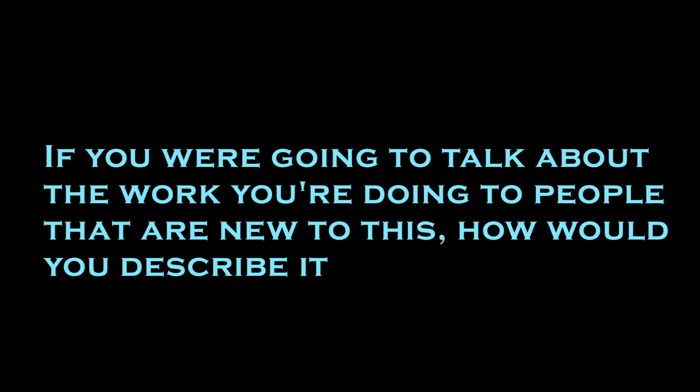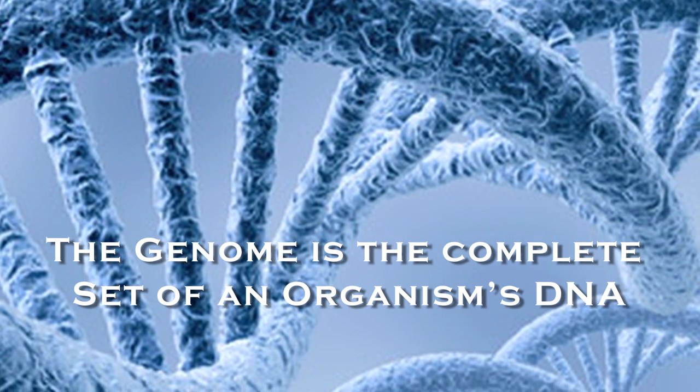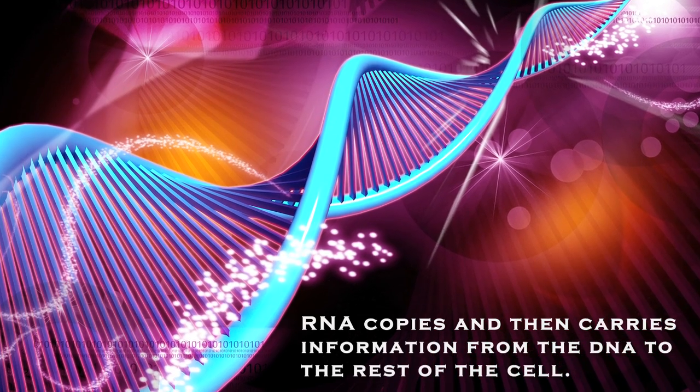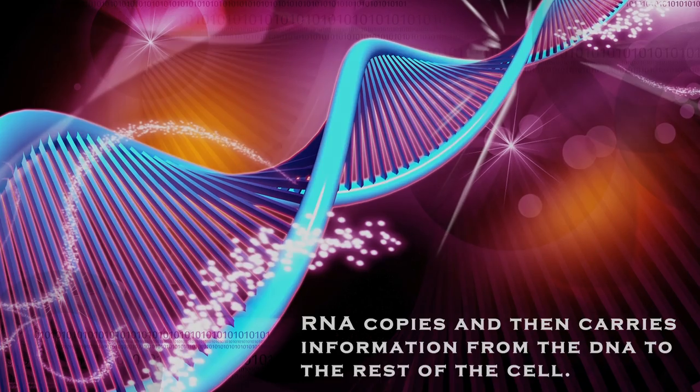If you were going to talk about the work that you're doing to people that are new to this, how would you describe it? We sequenced the genomes. We're trying to find mutations in the DNA or expressions in the RNA that are driving fibrolamellar — that are causing regular cells to become tumorous cells and to replicate and create more tumorous cells.